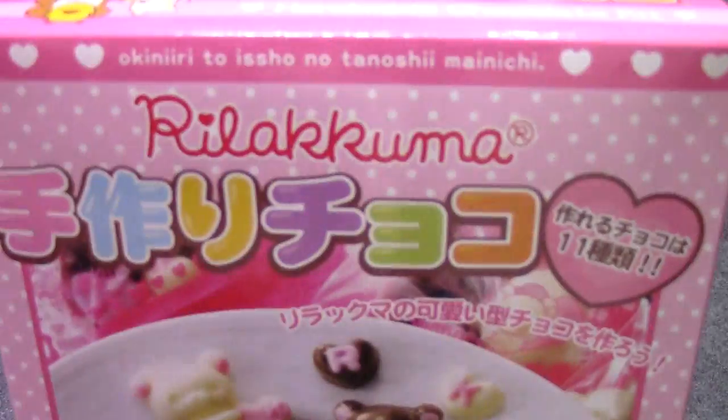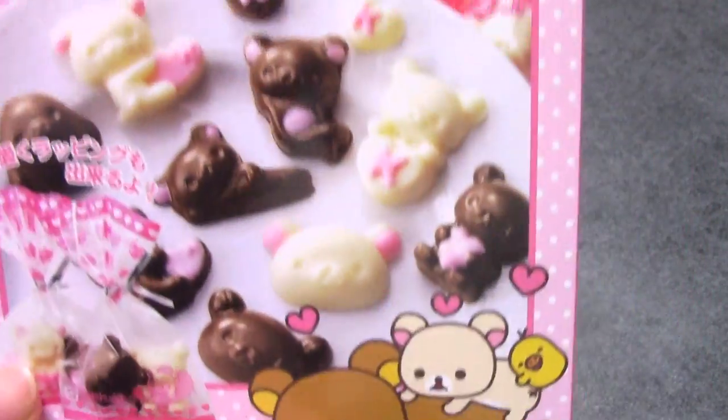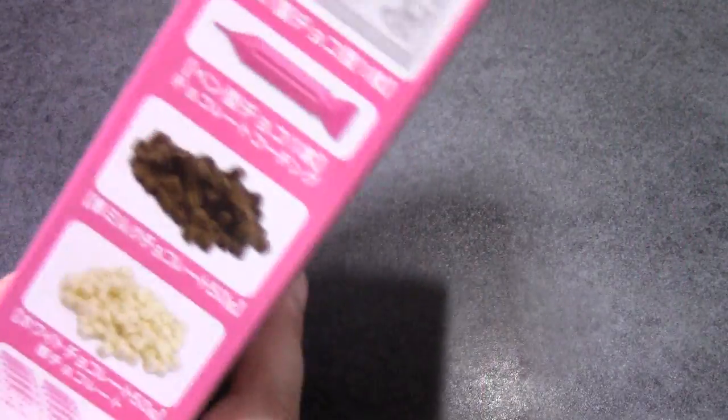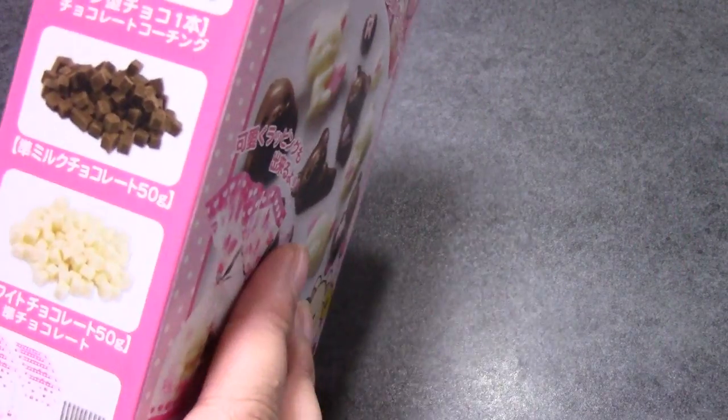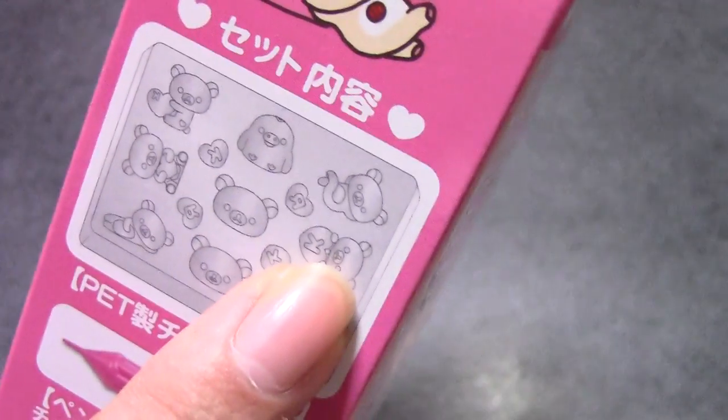Since it's almost Valentine's, about a month away, there are a lot of do-it-yourself chocolate kits. This is the first one we got — it is Diracuma. You can make 11 different types of chocolate. That's cute! It comes with the chocolate, little wrapping bags, and a mold.